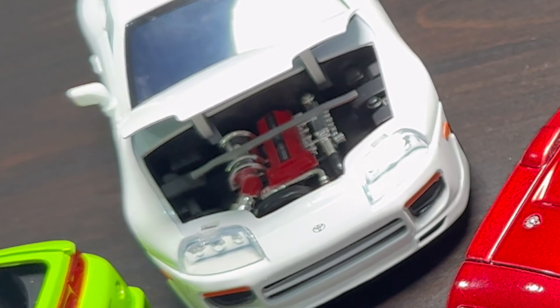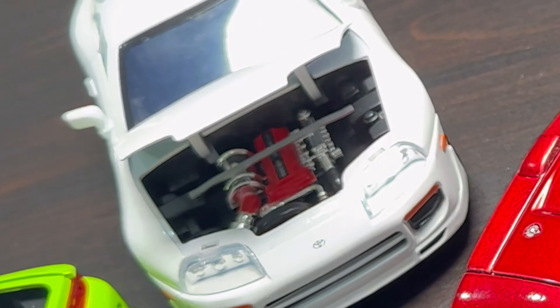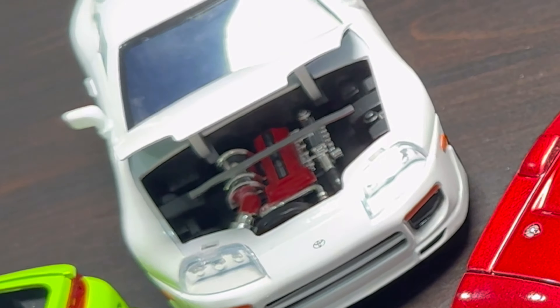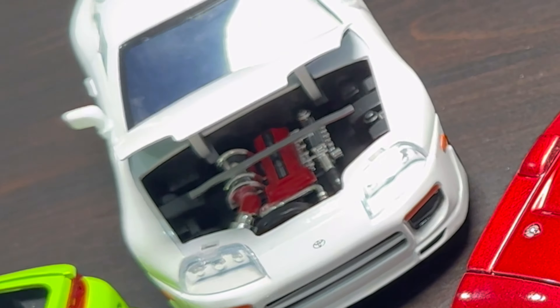But not as weird as this — this car has 4 pedals. Check that out: 1, 2, 3, 4. You got the accelerator, you got the brake, you got the clutch — but what's the 4th pedal? I think it's a 2nd clutch, because you know Dom takes double clutching seriously. Granny shifting, not double clutching like you should.